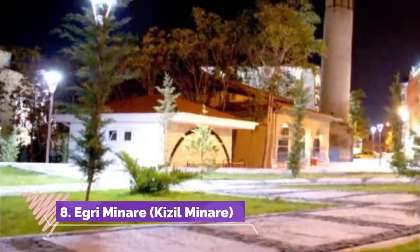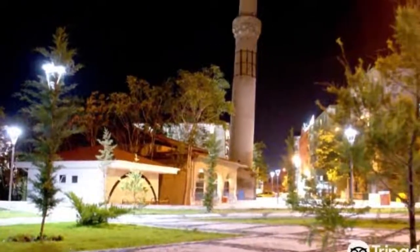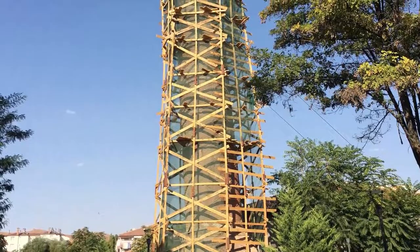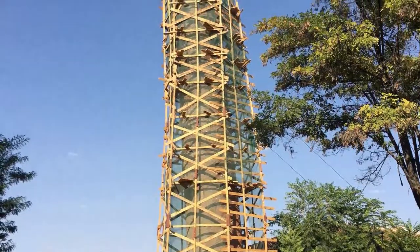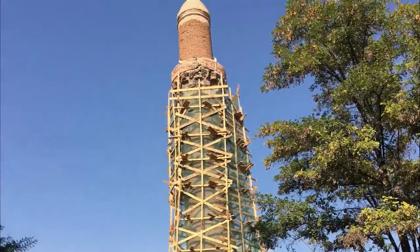Number 8: Egri Minare, also known as Kizil Minare. It is one of our historical values, also known as the Red Minaret due to the red color of the bricks. It is within walking distance of the city center and is reminiscent of the Leaning Tower of Pisa due to the curvature of its minaret.